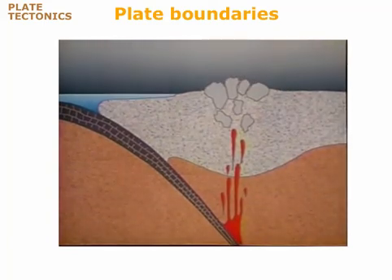The mountains erode as they rise. Eventually, the granite plutons are exposed at the Earth's surface.